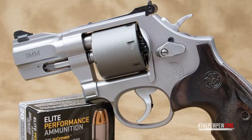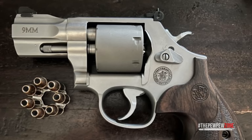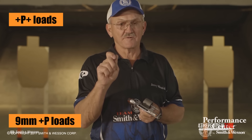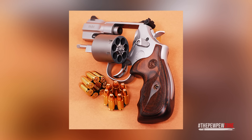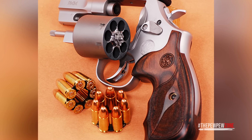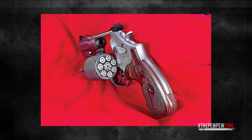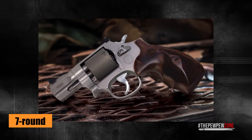Additionally, the revolver's unfluted cylinder not only looks impressive but also provides increased strength to the chamber walls, adding to overall cylinder durability. The Model 986 can easily handle the most powerful 9mm Plus-P and even Plus-P-Plus loads, which are known to rival entry-level .357 Magnum factory loads. Enhancing its versatility, the Model 986 comes equipped with moon clips for swift and effortless reloading. With its Performance Center-tuned action and bossed main spring, it delivers a delightful trigger pull that is both smooth and crisp, and its 7-round capacity ensures you have ample firepower in any situation.